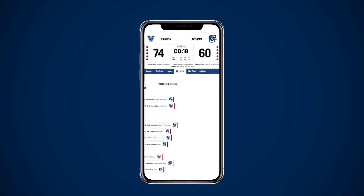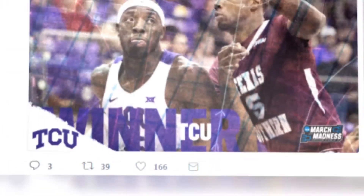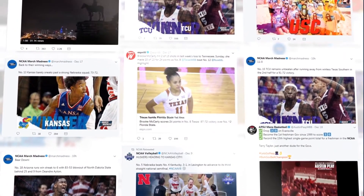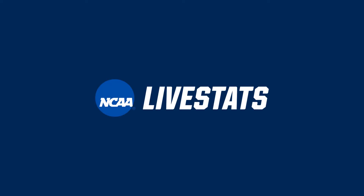Grow your fan base with a world-class experience, with stats published instantly across in-venue scoreboards, websites, mobile apps, social and media. The NCAA is dedicated to improving collegiate sport. It's time to get ahead of the game.